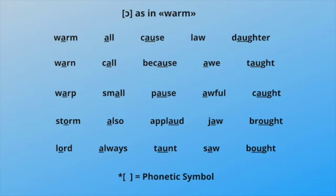Awful, caught, storm, also, applaud, jaw, brought, lord, always, taunt, saw, bought.